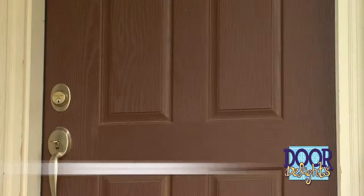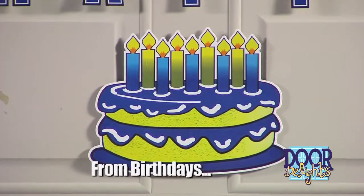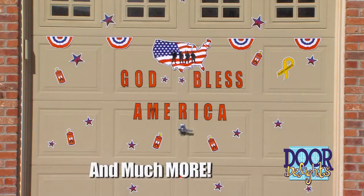Introducing Door Delights — decorations like never before. They're the ultimate magnetic celebration decor.